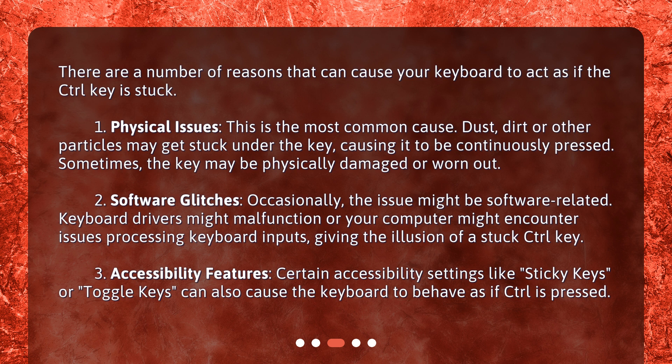Software glitches are another cause. Occasionally the issue might be software related — keyboard drivers might malfunction, or your computer might encounter issues processing keyboard inputs, giving the illusion of a stuck control key. Certain accessibility settings like sticky keys or toggle keys can also cause the keyboard to behave as if control is pressed.